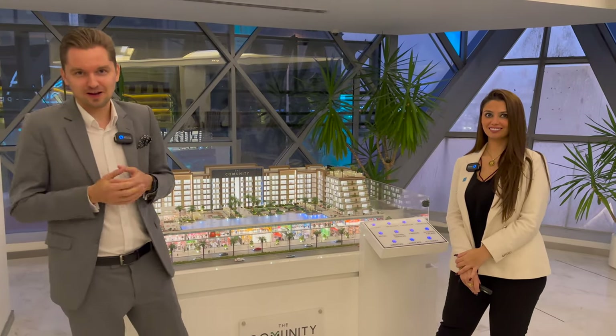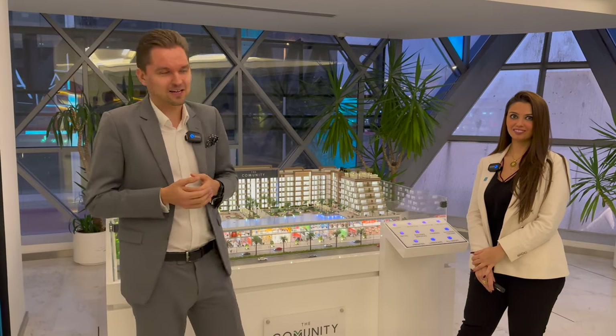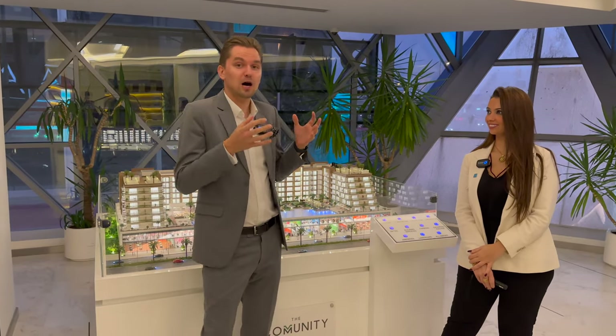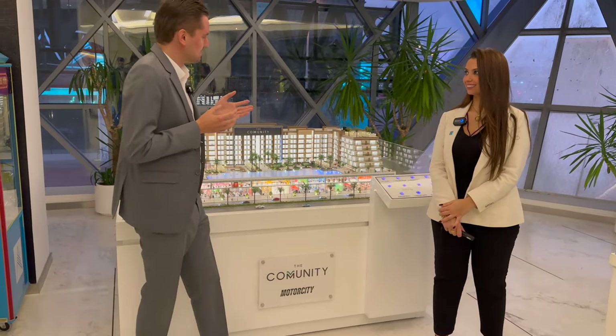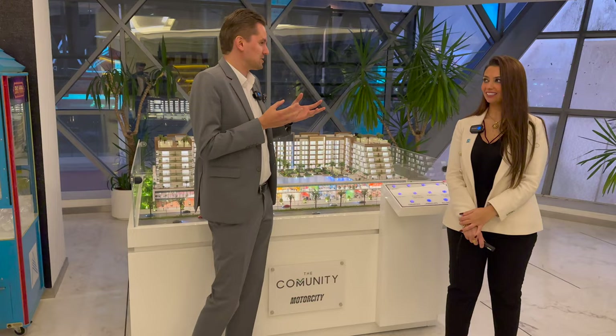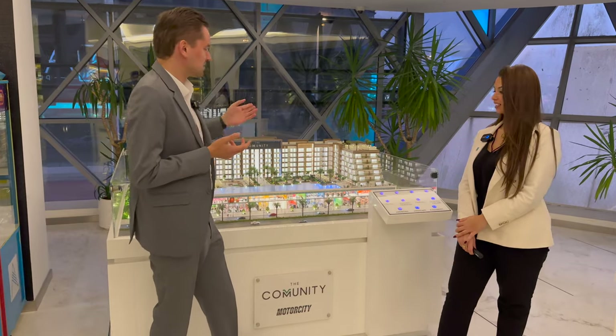Hi guys, today I'm in the office of my company, Aquaproperties, where I've worked for the last five years. I'm Associate Director of this company and we have also our own projects, our own developments. Next to me, my colleague Dana from the development team. Recently we launched a new project — a community which already became a brand, I think — because we had a first project in GVT and now our new project in Water City.